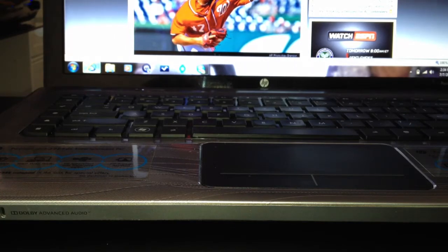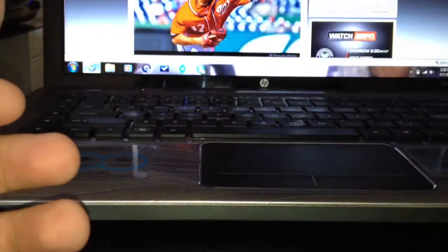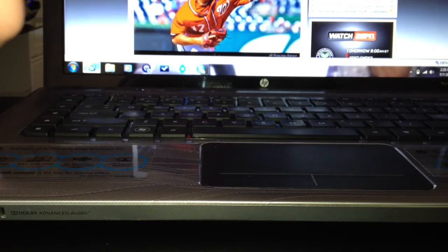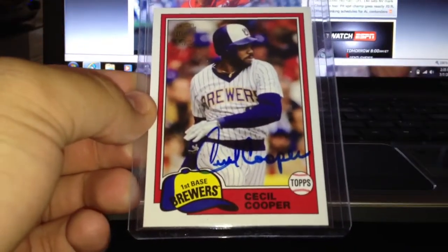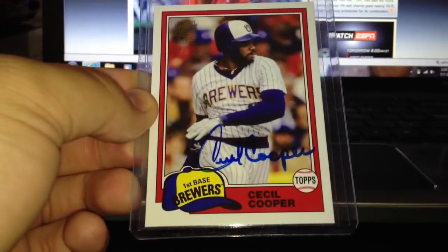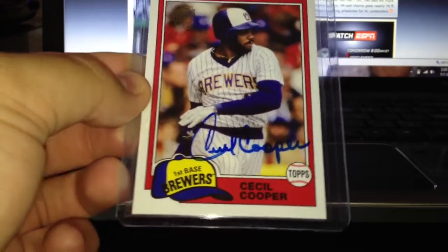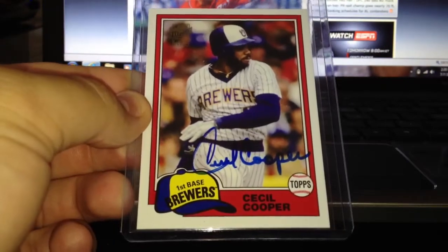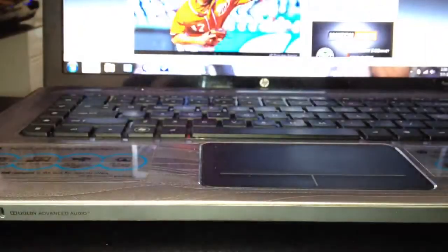Also did two boxes of EEE 2011 — got all my hits and die cuts in there. Did a couple packs of Topps Archive, three packs, and ended up pulling a pretty cool Cecil Cooper autograph — first baseman for the Brewers. It's fan-favored, but this one is already gone, gonna go to Wisconsin football Chris.